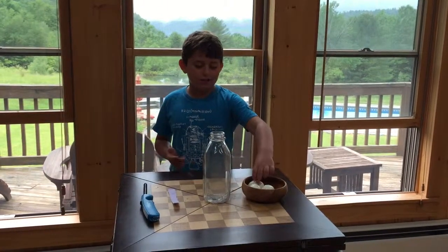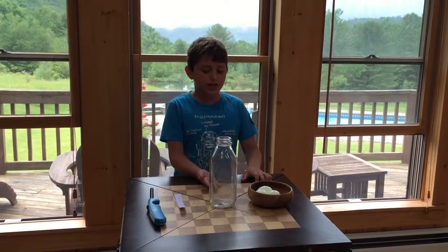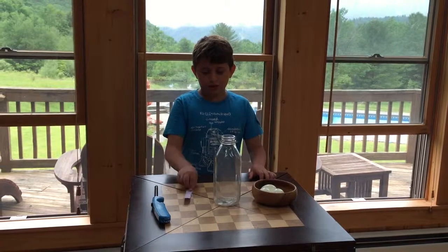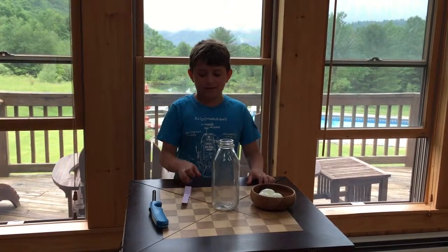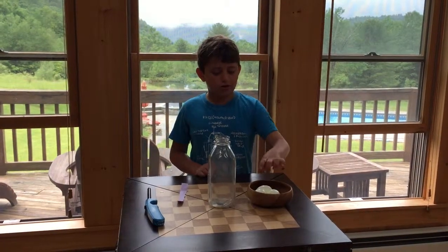As you can see, we have a milk bottle there. I was told that in the very olden days they used these to deliver milk. I have a strip of paper — any color would work, I just chose purple because it's my favorite — a lighter, I'm not going to touch that, and hard-boiled eggs.